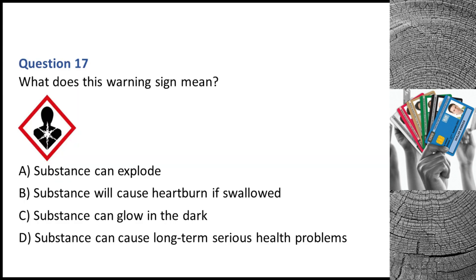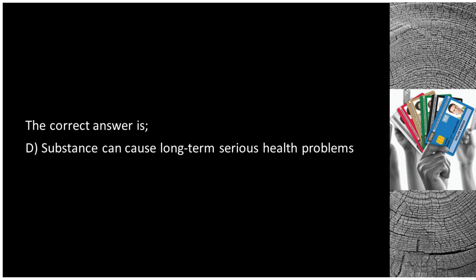Question 17. What does this warning sign mean? A. Substance can explode. B. Substance will cause heartburn if swallowed. C. Substance can glow in the dark. D. Substance can cause long-term serious health problems. The correct answer is D: substance can cause long-term serious health problems.